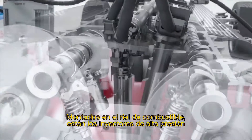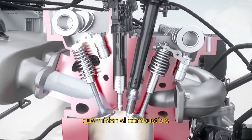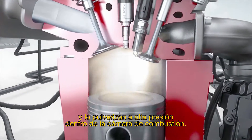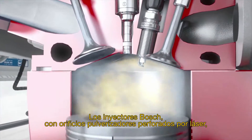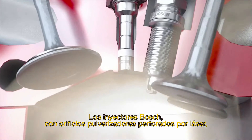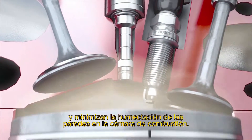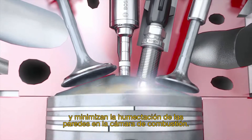Mounted on the fuel rail are high-pressure injectors that meter the fuel and spray it under high pressure right into the combustion chamber. Bosch injectors with innovative laser-drilled spray holes provide maximal flexibility in spray configuration, while minimizing wall wetting in the combustion chamber.